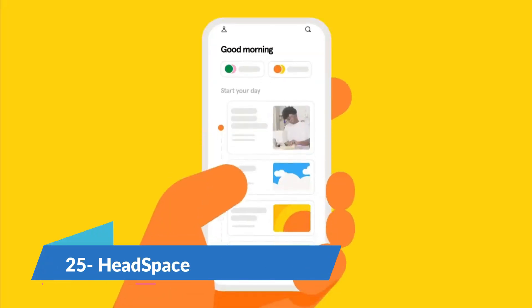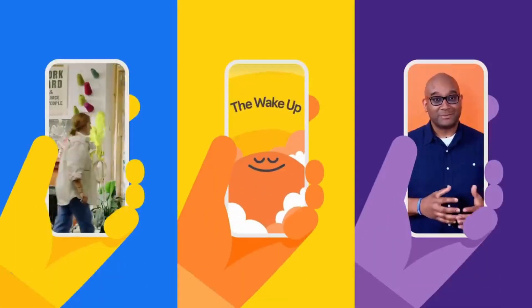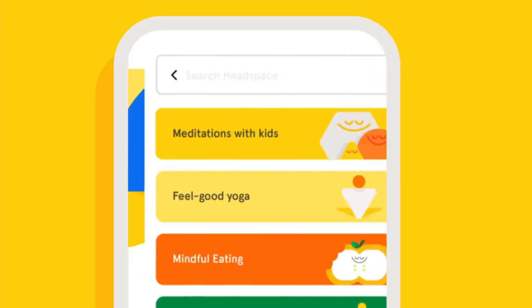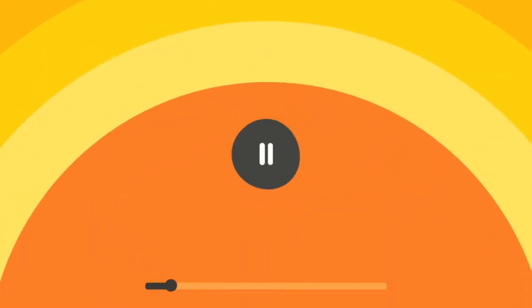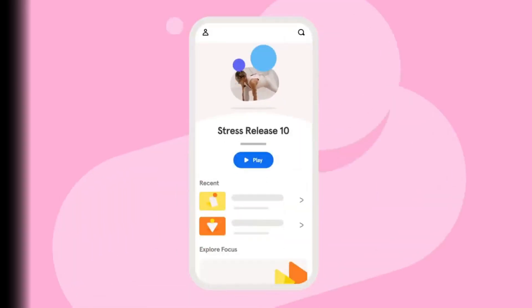Headspace is a mindfulness and meditation app that helps you deal with stress and increase focus at home. This great tool has tons of guided courses and lessons along with ambient sleep sounds to help you calm down at the end of the day. Unlike most other apps centered around courses, Headspace can be tailored to fit busy schedules. It starts at $12.99 a month.